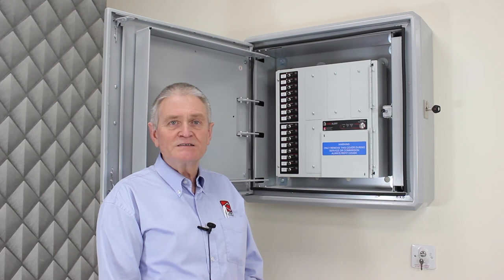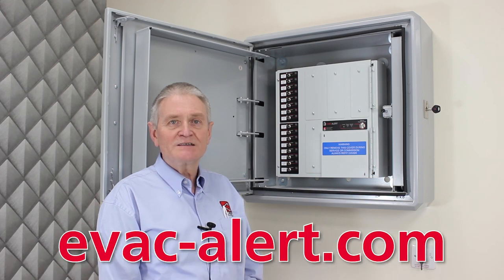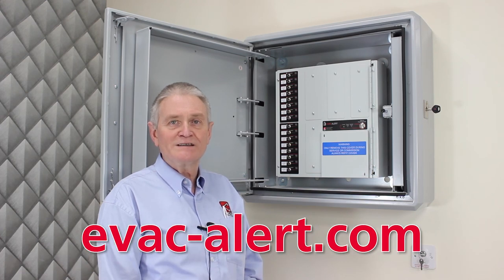If this happens the number of buildings in scope will exceed 100,000. Regardless of legislation, there's a lot of interest in evacuation alert systems as an inexpensive and effective way of giving occupants confidence that there is a plan B if the worst should happen — and that is CTEC's EvacAlert system. If you would like more information or would like to attend one of our free online CPD seminars on the new BS 8629 standard, please visit evac-alert.com for details.